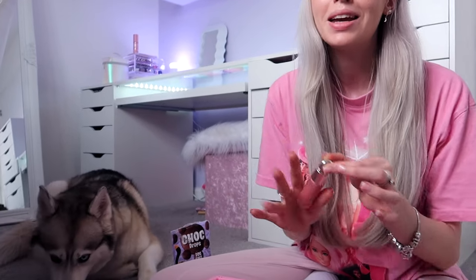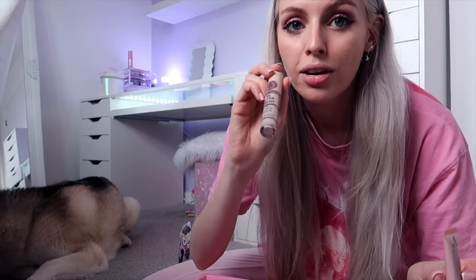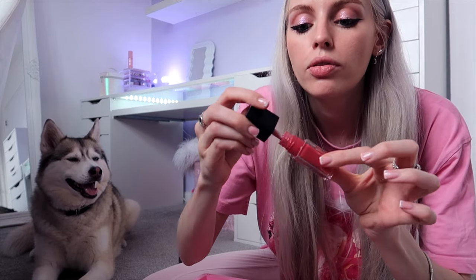I got the Rare Beauty Soft Pinch Blush in the shade Hope — I can't believe I haven't tried this yet. It's been sitting in my drawer for ages and I'm only just getting around to testing it now. I've also got the ALF Halo Glow Liquid Filter, the Revolution IRL Concealer, the ALF Contour Halo Glow, and the ALF Revival Lip Oil. I've got a lot to get through.